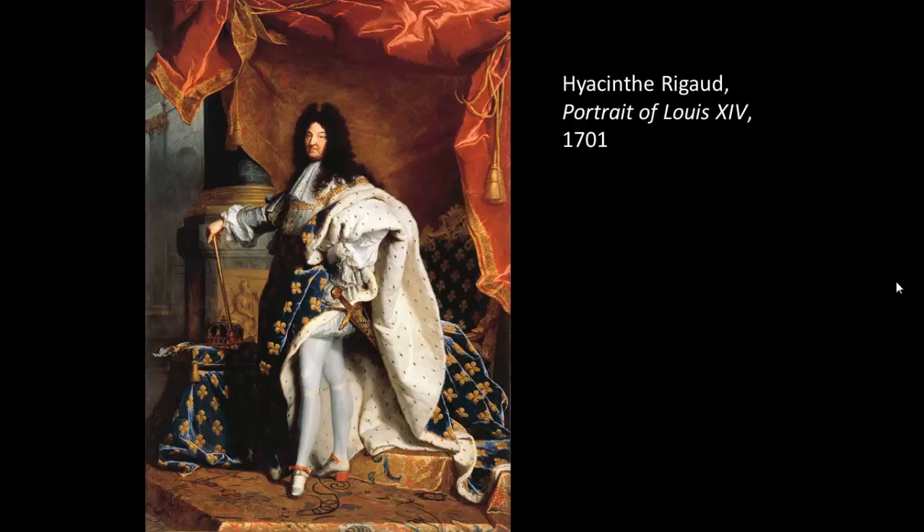He decided to move his court to Versailles, 15 miles outside of Paris. He didn't just move his family and servants there — he moved the entire government. So it becomes the major center of political power in France. Paris is still the capital, but Versailles is where all of the action is happening. I wanted to show you this portrait to give you a sense of how art can convey certain ideas about rulership.